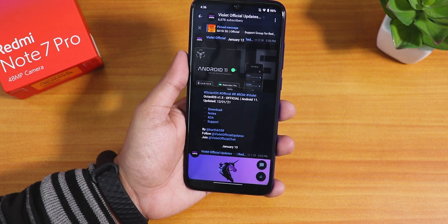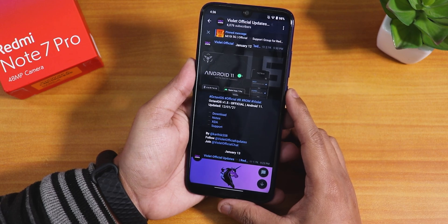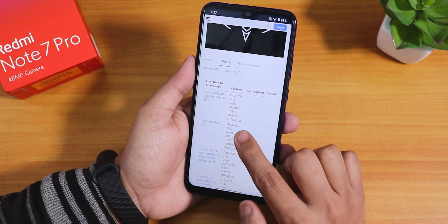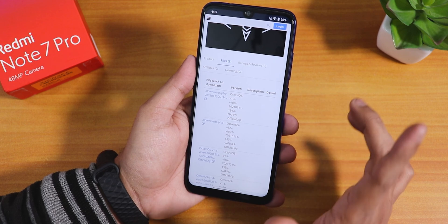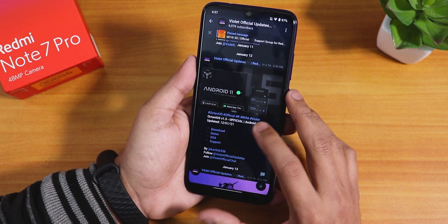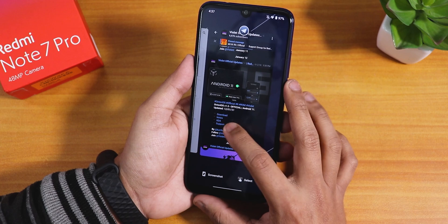This is OctaV OS version 1.5, an official build based on Android 11. There are two separate builds available — one with GApps and one vanilla (without GApps). I have flashed the included GApps version, and this is the 12th January 2021 build.